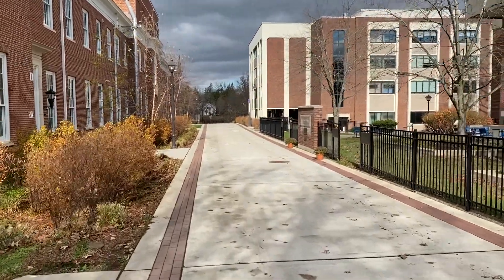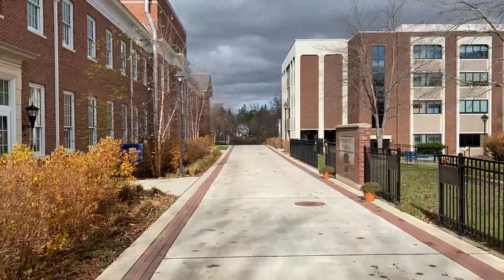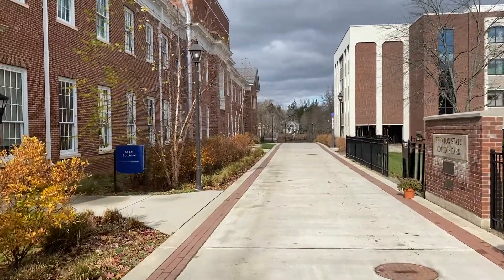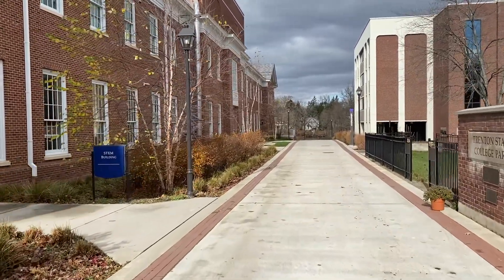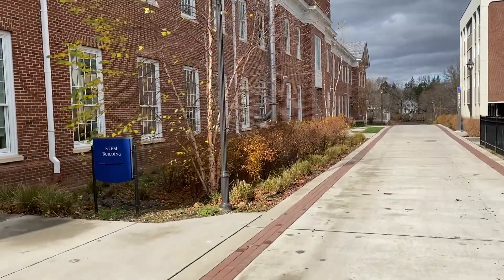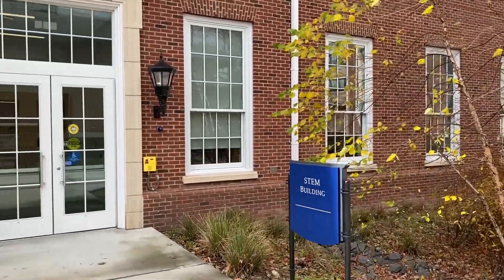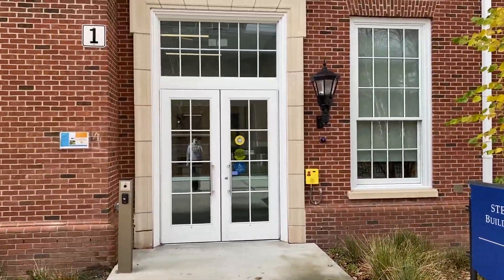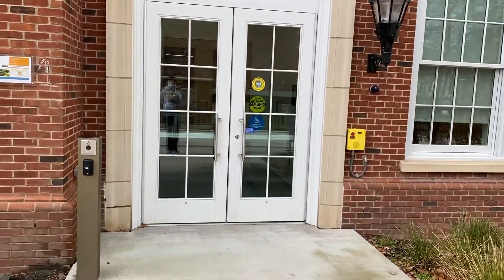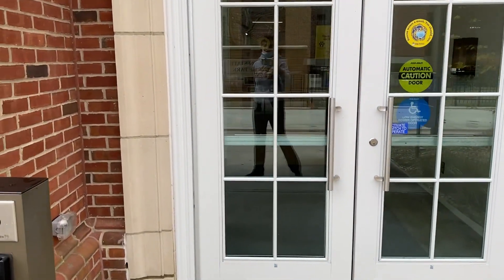Currently this semester all classes are taught in a remote-only environment. We have prepared for a flex environment where some students can learn on campus while others follow the classes remotely. We have experimented with this for a couple of weeks this semester and we hope to be able to do that next semester depending on the conditions of the pandemic.